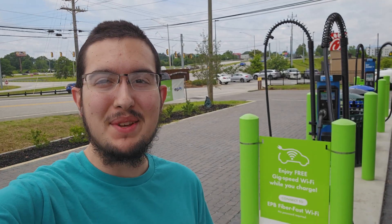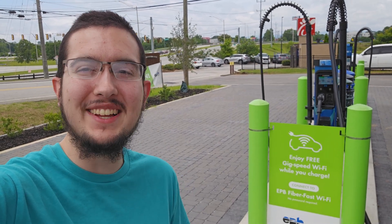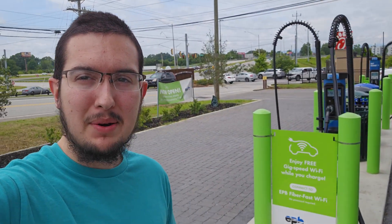Hello and welcome back to Midwest Charge. You join me in Chattanooga, Tennessee, right next to a huge piece of electrical infrastructure, at a ChemPower charger.